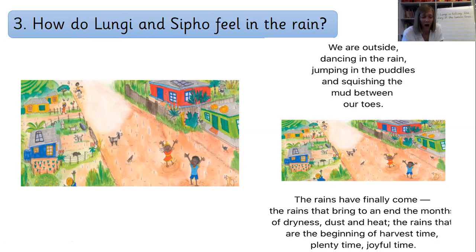Brilliant job. I was thinking of writing something like: 'Lundi and Sipo feel happy and joyful when it's raining.' When you're dancing, you're feeling happy, and I've used the word 'joyful' from the text as well. If you've got an answer about them feeling happy or having fun, give yourselves a pat on the back — that was a tricky one.